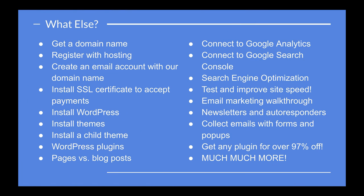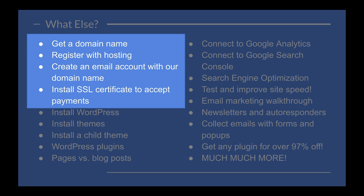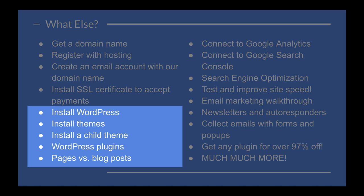This course is packed with great stuff. Some of the other things we will learn include how to get a domain name, register with a hosting company, how to create an email account with your own domain name such as support@yourdomainname.com, and how to install an SSL certificate in order to have the option to accept payments. Of course, how to install WordPress themes, child themes, plugins, pages versus blog posts, etc.